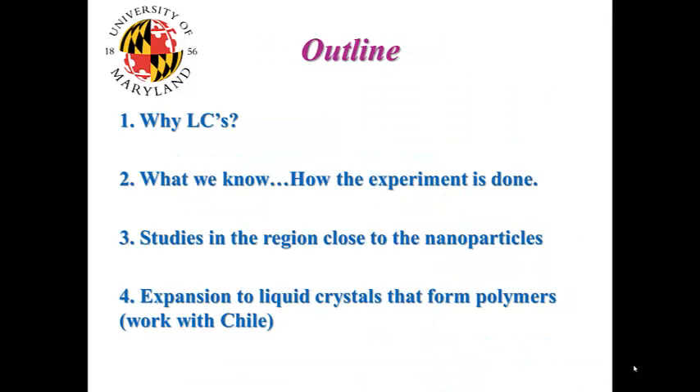The outline of the talk: I want to look at why liquid crystals, then what we know, which will tell us how the experiment is done. Then I will go into the region close to the nanoparticles and show some studies and results obtained there, and the expansion to liquid crystals that form polymers, which constitutes our work with the University of Chile. Then I will summarize.